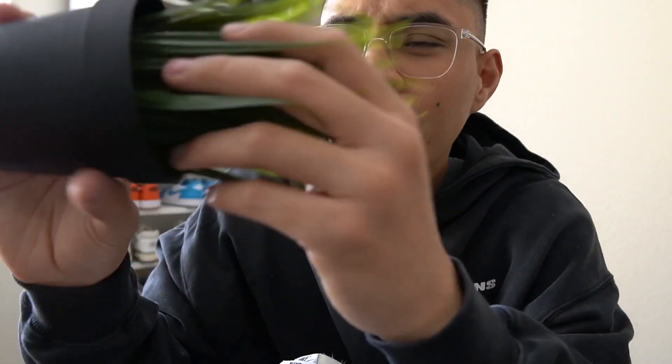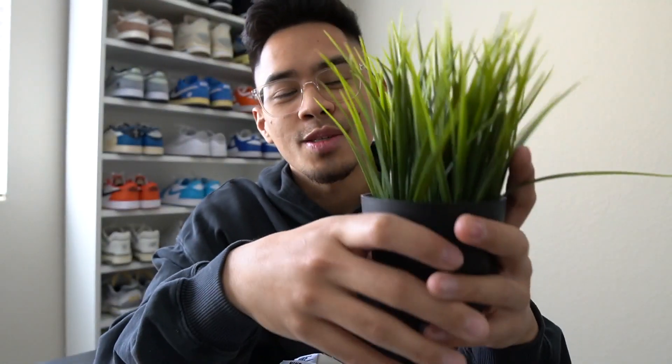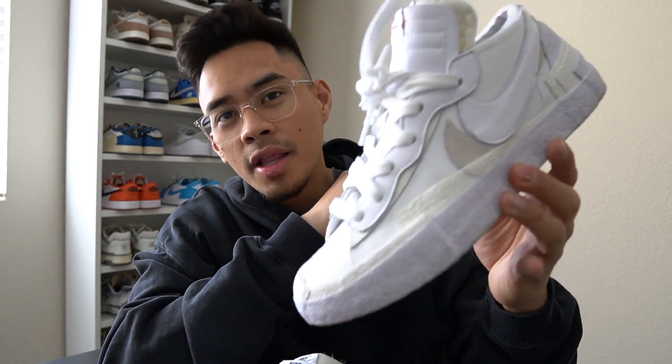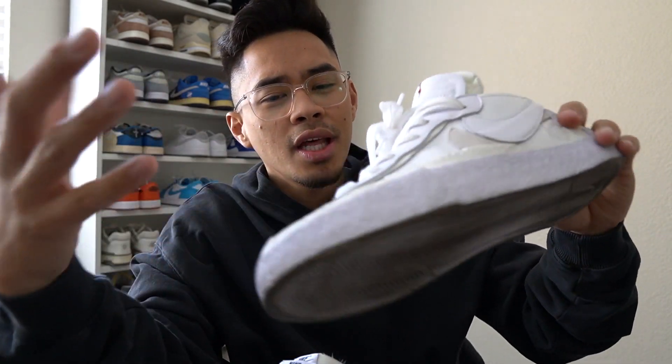If you guys enjoyed it, smash the like button — I'll catch you guys in the next one. If you're sticking to the end of the video, make sure to comment one of the leaf or tree emojis so I know you guys watched the whole way through. Thank you to those who watched all the way through. Also, if you guys did purchase these, make sure to let me know down below in the comments. Catch you guys in the next one — thank you so much, y'all have a good one, peace.